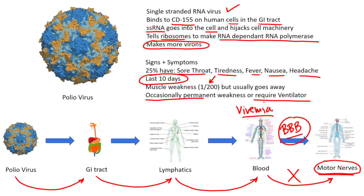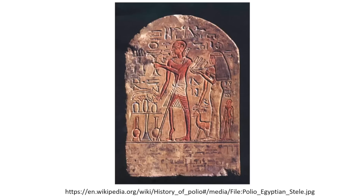That paralysis can last a very long time, causing atrophy of the muscle. This has been infecting human beings for a very, very long time — this is not a new thing. We can see a 15th century BC stele of an Egyptian that clearly shows a shriveled leg, highly suggestive that polio has been going on for a very long time. When we had an epidemic in the United States, people were placed on iron lungs, and we even had a president who was wheelchair-bound as a result of polio — Franklin Delano Roosevelt.